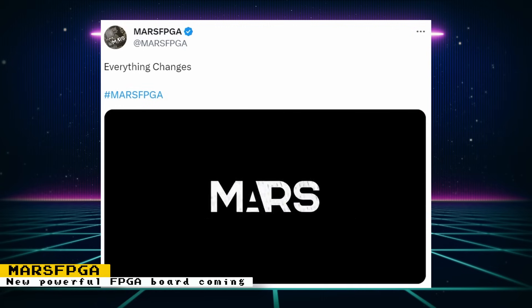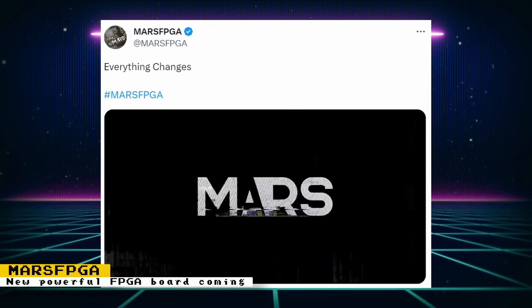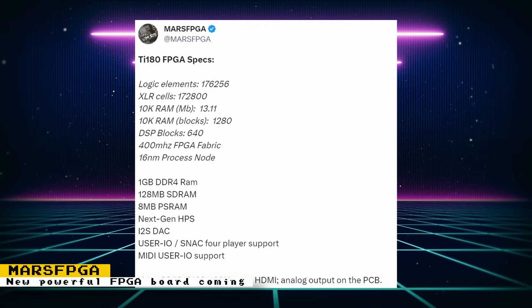New FPGA hardware dedicated to retro gaming has been announced — it's called Mars FPGA, and it offers benefits over the DE10 Nano. Since this device was developed from the ground up for gaming, it has several built-in features. Specs include 176,000 logic elements, 172,000 ALM cells, 1 gigabyte DDR4 RAM, 128 megabytes of SDRAM, 8 megabytes of PSRAM, an I2S digital-to-analog converter, JAMMA integration, support for four-player SNAC, 4K at 60Hz output, analog output on the PCB, HDR, VRR, and 1440p at 120Hz.